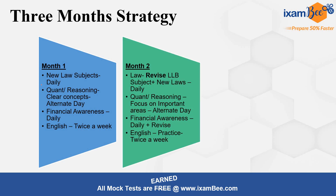Then in the second month, revise the law subjects which you have already studied once, and also cover new law subjects that you studied in the first month. For Reasoning, continue alternate day focus on important areas — hopefully some topics were covered in the first month, so revise those and practice remaining topics. Financial awareness again you have to do daily, and also revise first month content alongside. English remains the same as the first month.